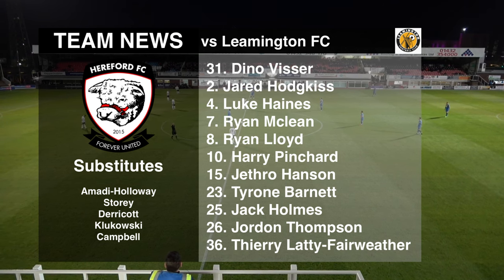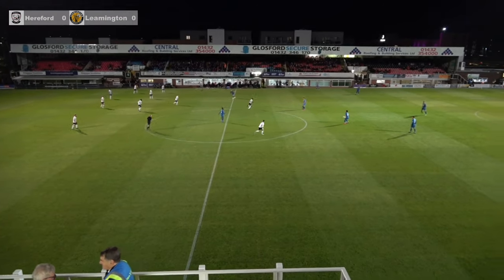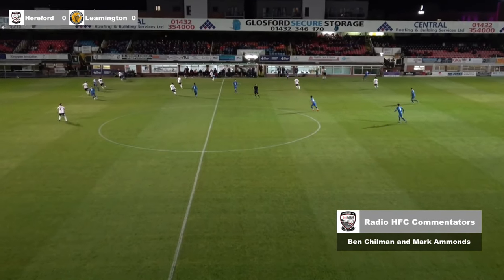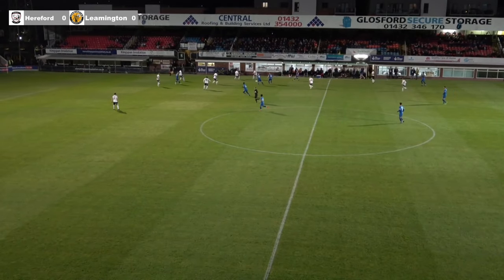Welcome along wherever you are — Radio Hereford FC with Montgomery Waters. And if you're listening from Leamington, we don't mean it. So, Hereford versus Leamington in this National League North fixture, under the lights on this Tuesday night, and it's Leamington to get us underway.